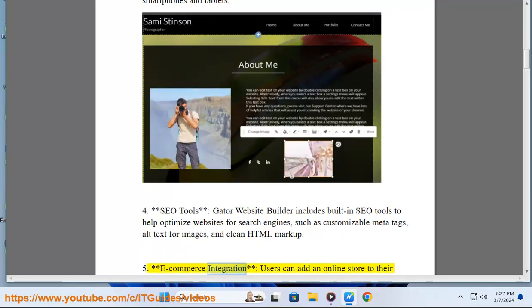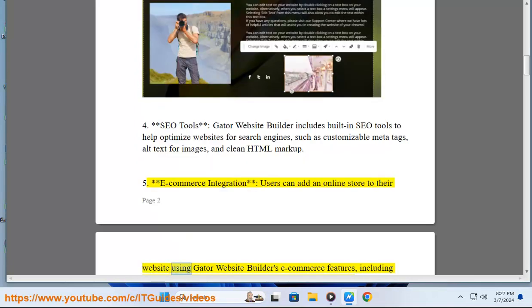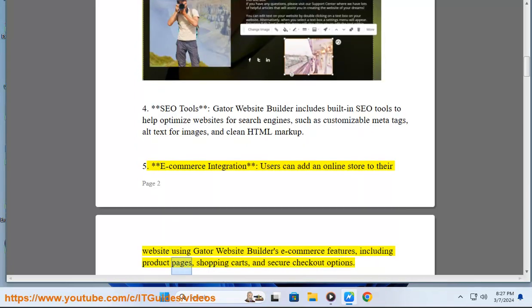5. E-commerce integration: Users can add an online store to their website using Gator Website Builder's e-commerce features, including product pages, shopping carts, and secure checkout options.